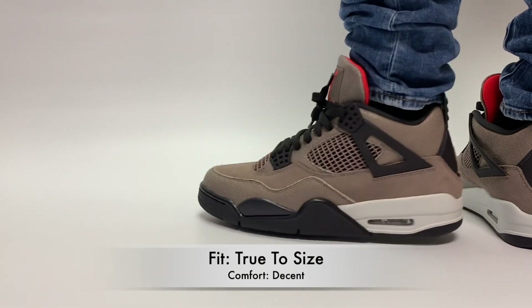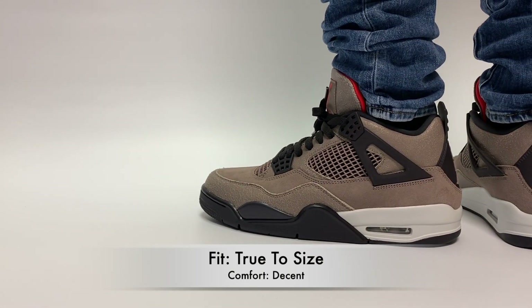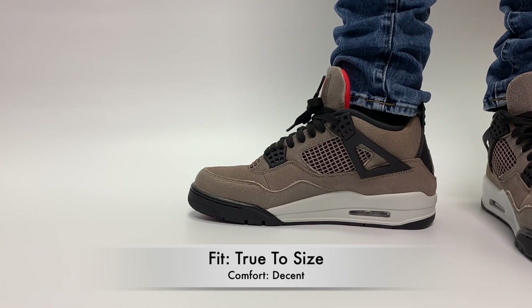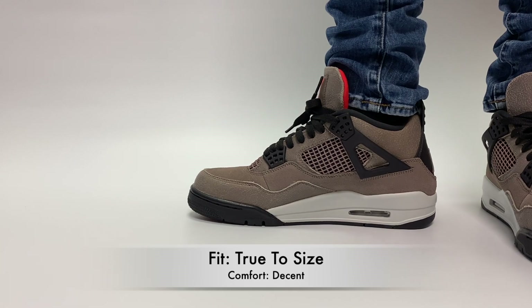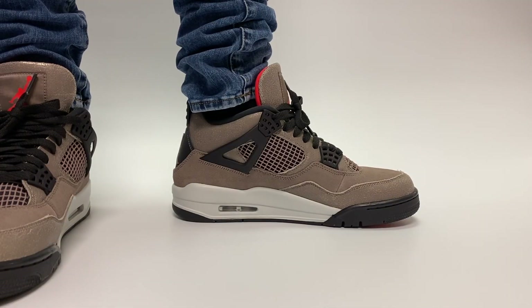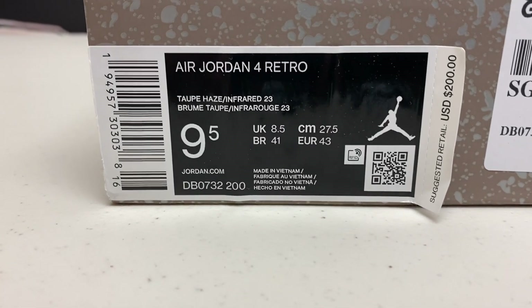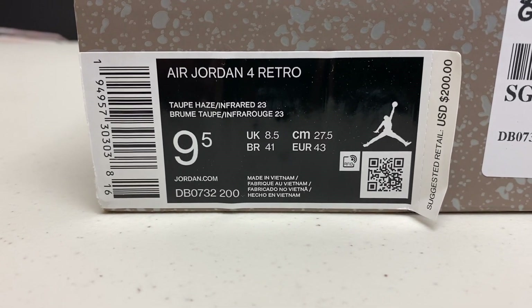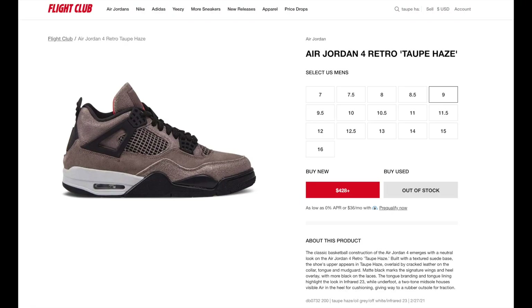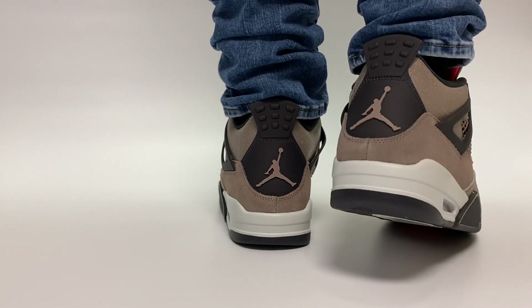In terms of sizing and fit, this is an Air Jordan 4 so it's going to fit just like any other Air Jordan 4. In terms of comfort, it's going to feel a little stiff right out of the box as a lot of Jordan retros do, but as you wear it in it gets more comfortable. As for pricing, this comes out at retail for $200 and right now on the resale market you're looking at around $400.